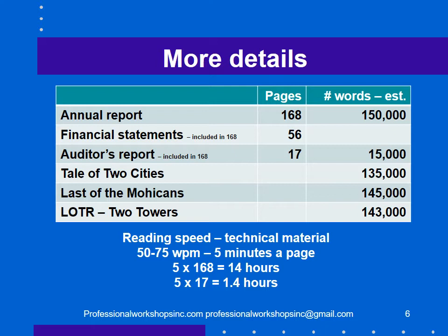The annual report is 168 pages long — I estimated 150,000 words — with 56 pages of financial statements and 17 pages of an auditor's report. Reading speed for technical material is five minutes a page, so to read the annual report would take 14 hours and to read the audit report would take 1.4 hours — a long time.